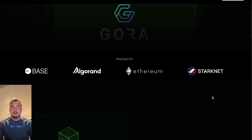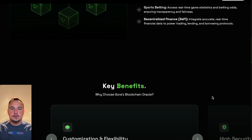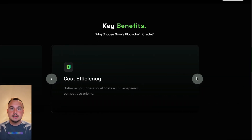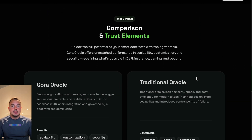Gora Network takes this further with app-specific Oracles. Unlike traditional Oracles with generic data feeds, Gora Network delivers customized, secure, decentralized data solutions for any blockchain project — whether it's a Layer 1 or Layer 2 chain, a DeFi protocol, or an IoT-powered supply chain application.